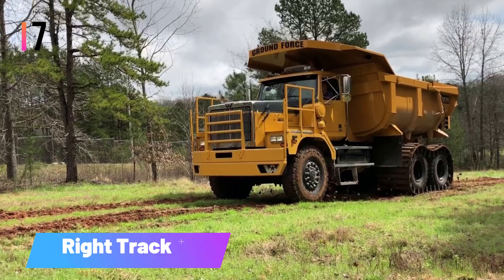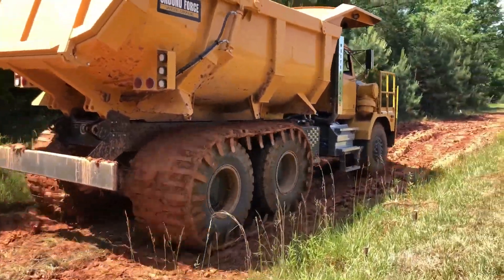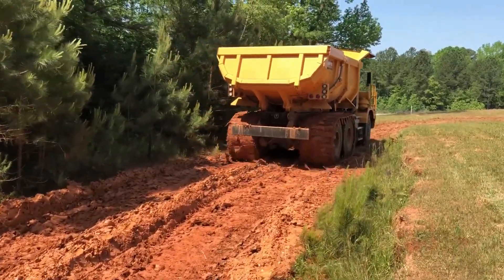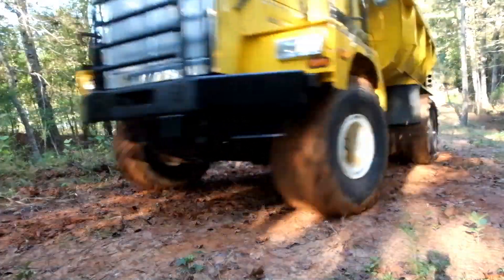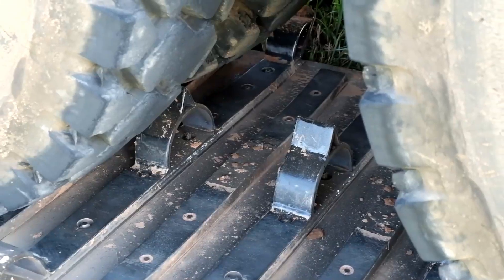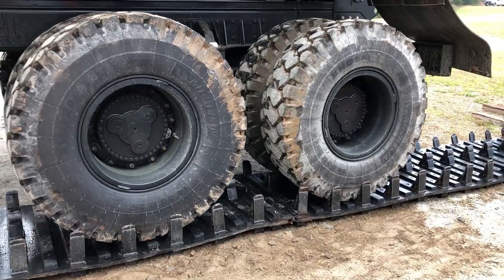Number seven: Right Track Systems. Welcome to Right Track Systems, your premier destination for high-quality rubber tracks designed for off-road tasks. Did you know that tracked equipment can enhance your off-road performance by up to 700% and extend the life of your original tires? These tracks excel in mud, snow, and other challenging conditions. They can be installed in just an hour and removed in minutes. Built to be five times stronger than standard truck tires, they also protect your sidewalls.